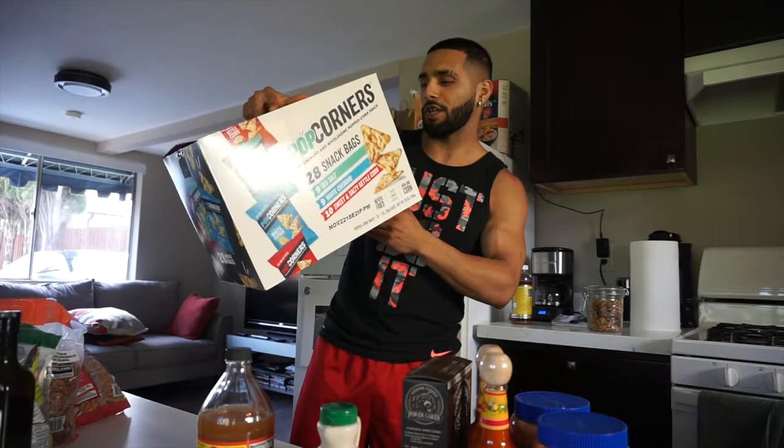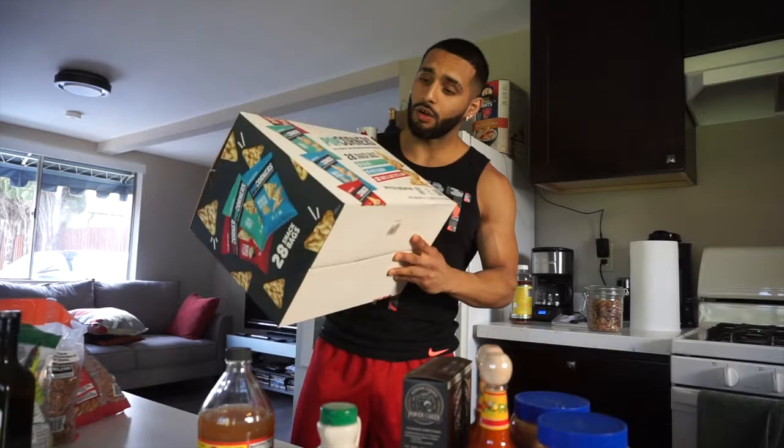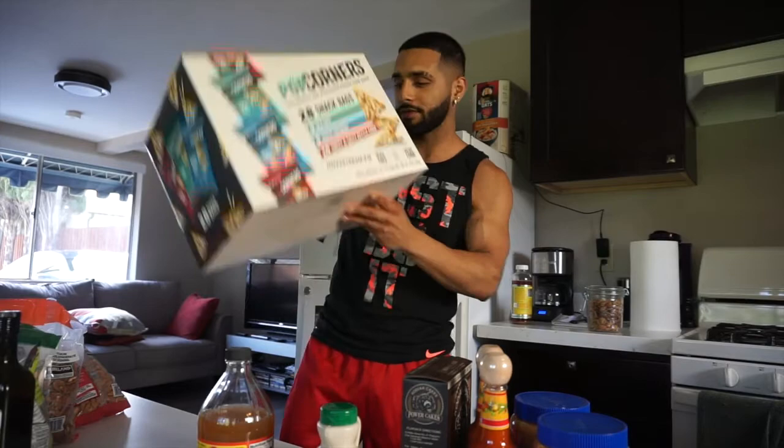I wanted to indulge a little bit, so I got these Pop Corners — they're like popcorn chips. A little indulgence is okay. They have about three to five different ingredients, which is pretty good for chips. They're not fried, they're baked. So if you're at Costco, try them out — pretty good, low in ingredients.